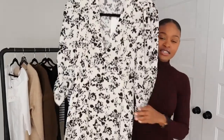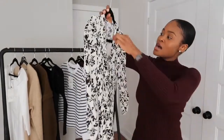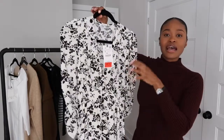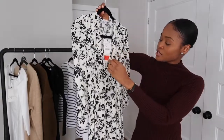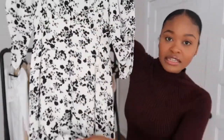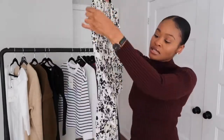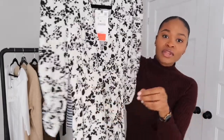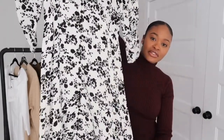Next is this long maxi dress from Zara. I got this in a small and it was on sale — I got it for $20. It has buttons that go all the way down here and then has a split at the middle. The sleeves have like ruching and it has a floral pattern.